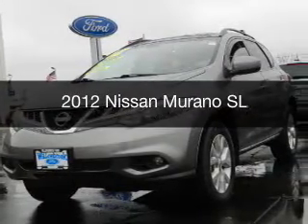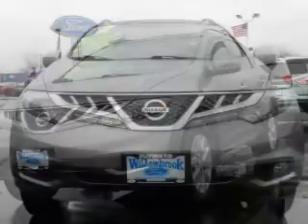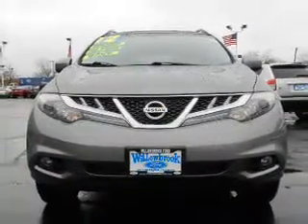This is a used 2012 Nissan Murano. It's powered by all-wheel drive, a 3.5-liter, six-cylinder engine, and a continuously variable transmission.